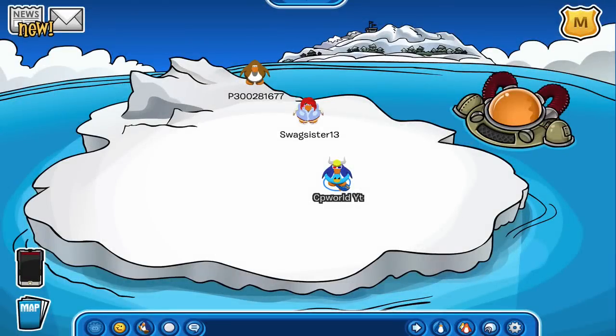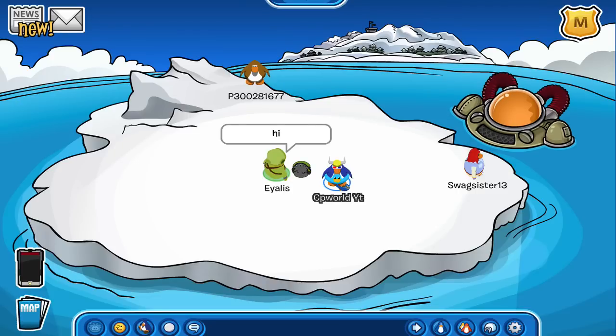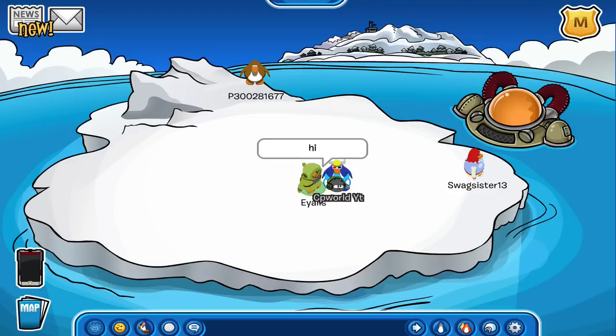Hey guys, how's it going? Today I have a video showing you how to get the Go Swimming stamp. As you guys remember, I made a video on the three impossible stamps on Club Penguin, and it just so happened that a few days later I actually found out that two out of the three of them were possible. So it's kind of interesting, and I want to show you guys exactly what to do for this one.